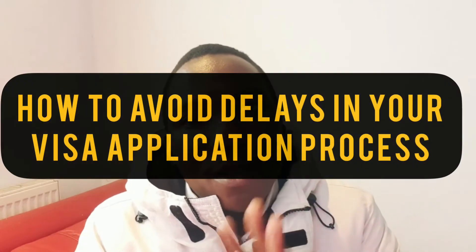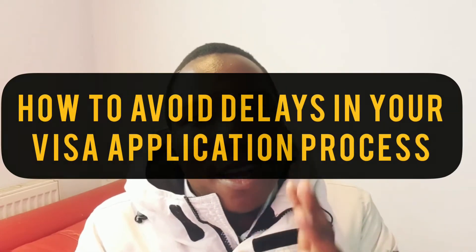Hello everyone, welcome to JAPA Code. It's M.H. Gideon here and today I'm going to be sharing with you how to avoid unnecessary delays in your visa application process for UK visas.